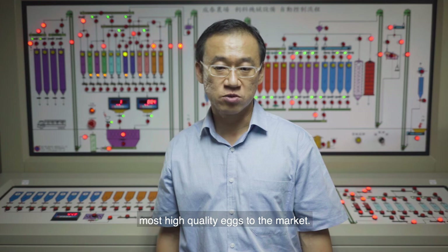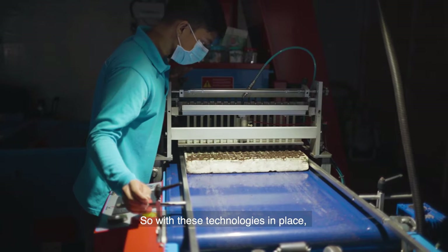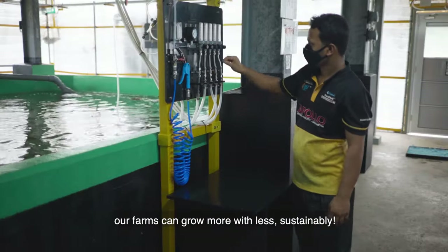Ultimately, our aim is to bring the freshest, most high quality eggs to the market. With these technologies in place, our farms can grow more with less, sustainably.